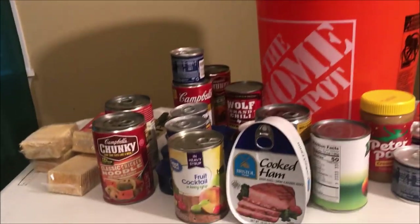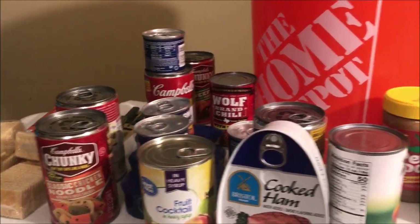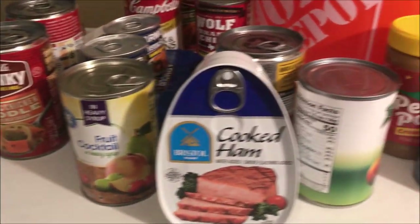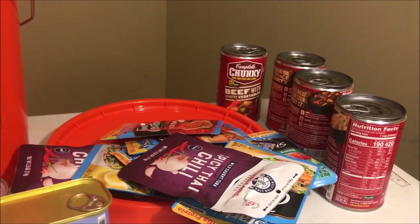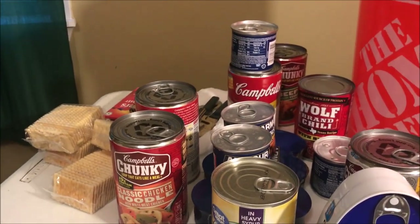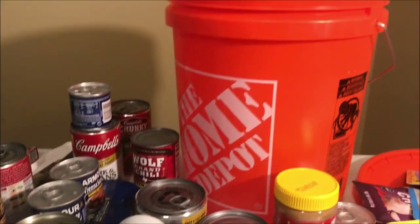As you can see, you can get a good bit of food in a five gallon bucket — you really can, if you plan it right. I just wanted to run that by you and show you what you could get in a five gallon bucket.